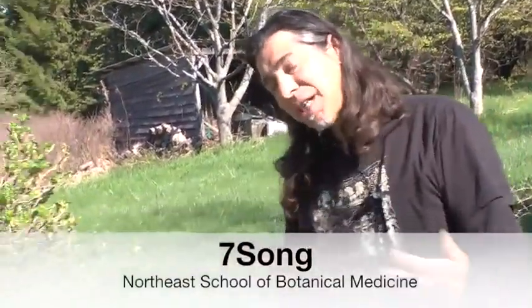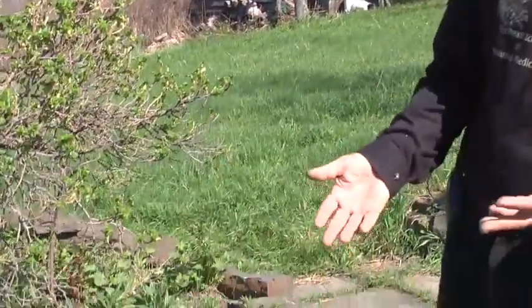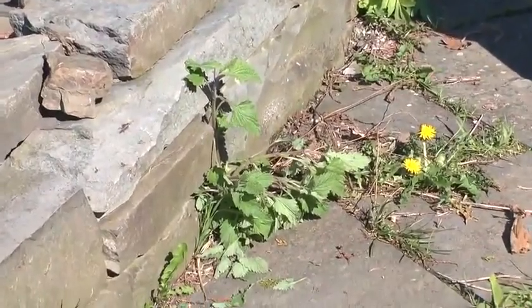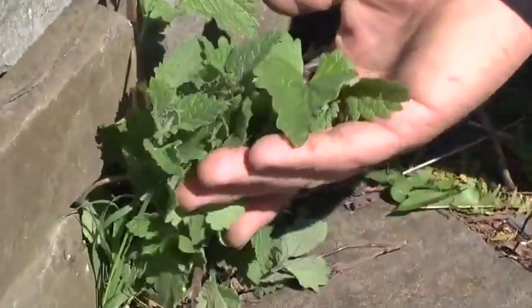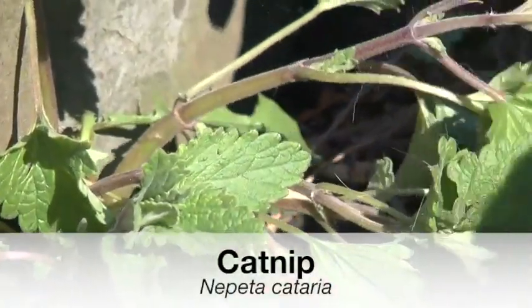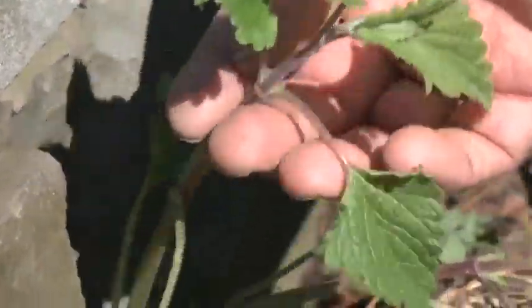Another plant I'd like to show is catnip. Catnip is non-native, which is nice. That means usually if it's non-native and non-planted — introduced — you can gather it and it will continue to come back. And it's this plant right here. This is Nepeta cataria. The 'cataria' sounds like cat. Catnip, in the mint family, the Lamiaceae.